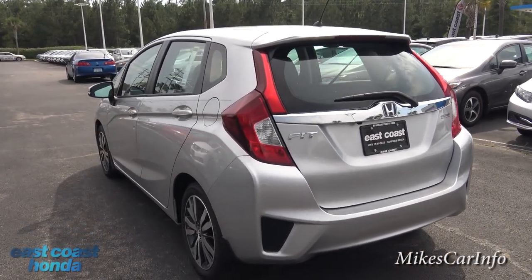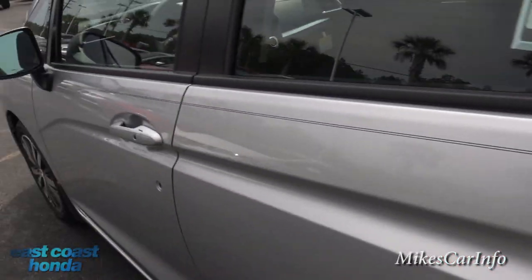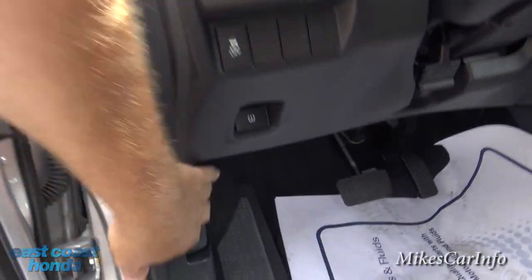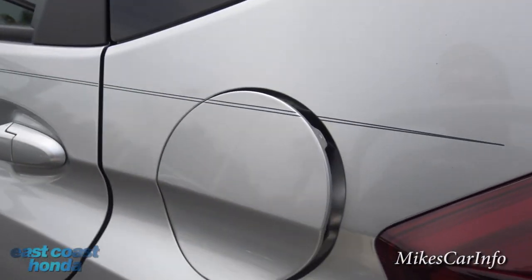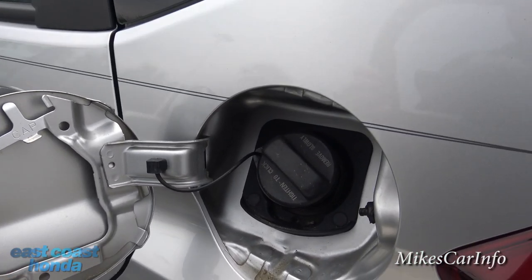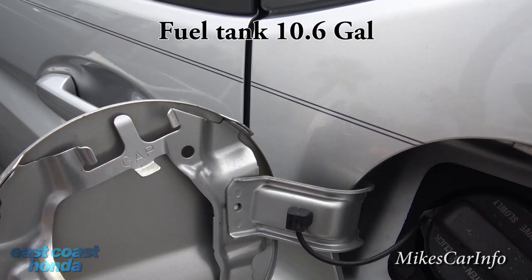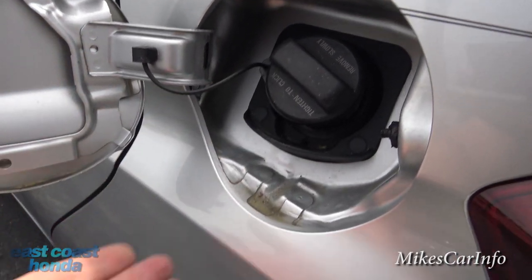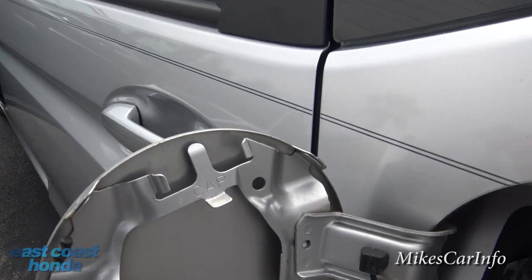Here is the fuel door. Open it up using this release, and it is lockable. Once you open the fuel cap, you can hang it on this little hanger — that's what it's for. They give you that hanger so the cap doesn't scratch up the paint.